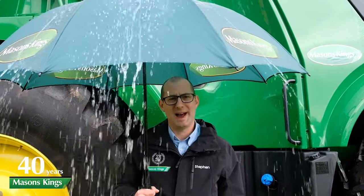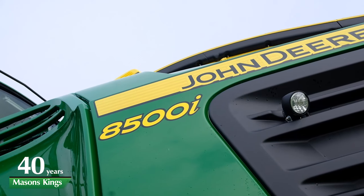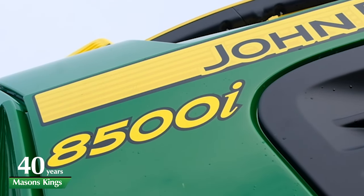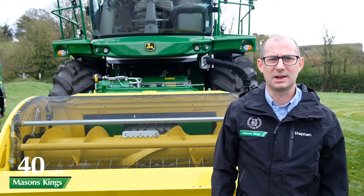Now that inclement weather has finally passed, I thought now would be a good time to update you on what's going on here at Mason's Kings forage harvester-wise. This year our demonstration machine is an 8500i, so after the huge success last year of the prime machine, the 9900, we thought we'd run a slightly smaller machine this year — but first let me show you something really cool.